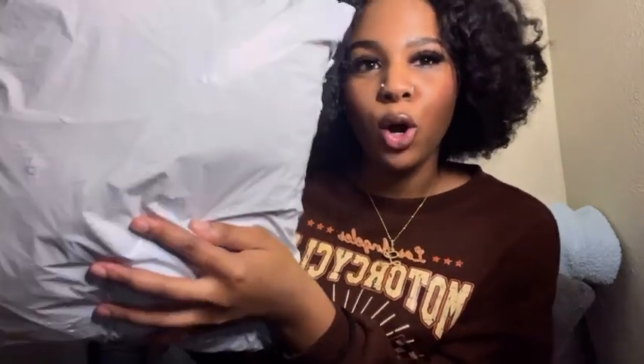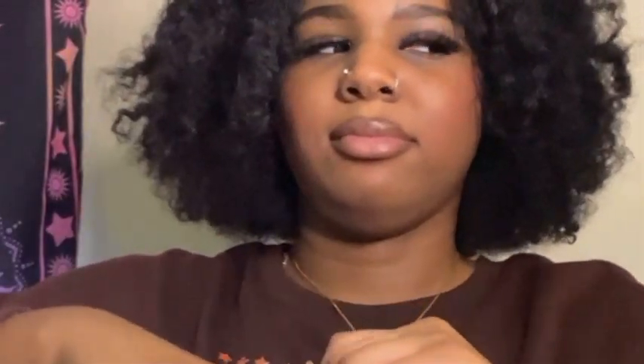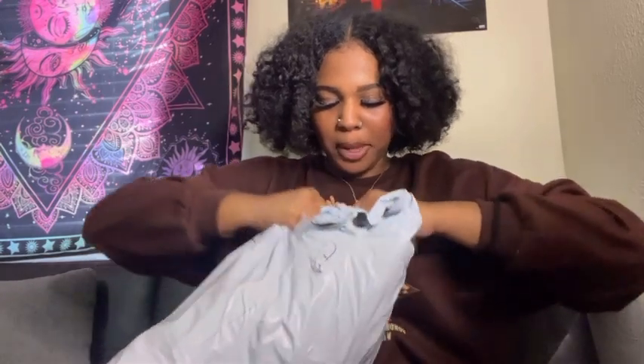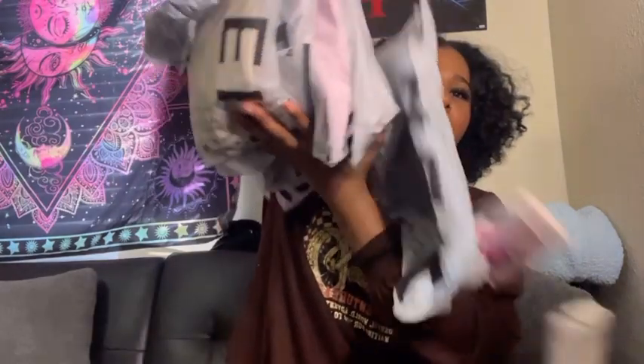Anyways, I finally got my package y'all — it's here! We are doing a hundred dollar Shein haul. Let's open her up! I just ripped the whole bag open. Let me show you guys the products that I got.